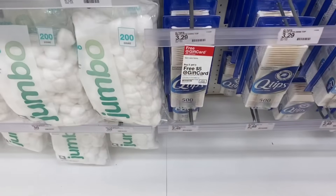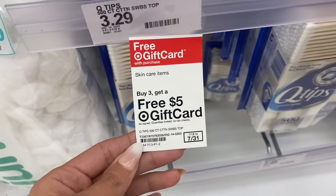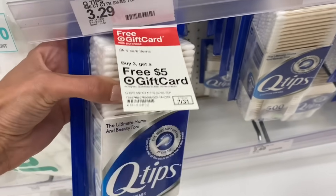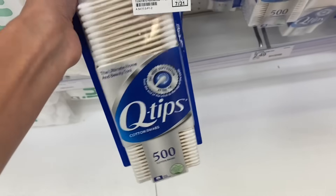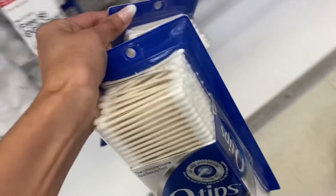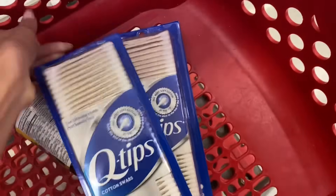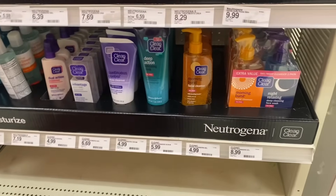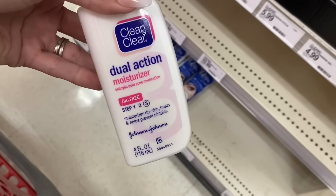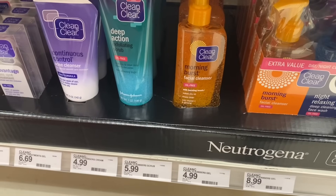I was testing deals in my online cart this morning and it was showing these Q-tips as an online-only deal, but they're tagged here in the store. They're $3.29 and part of the buy three get a $5 gift card deal. I'm going to grab these plus one other item to complete the buy three get five deal. The next item is one of the Clean and Clear products — I saw it online for $4.99. We have a $2 digital coupon that'll take it down to $2.99.